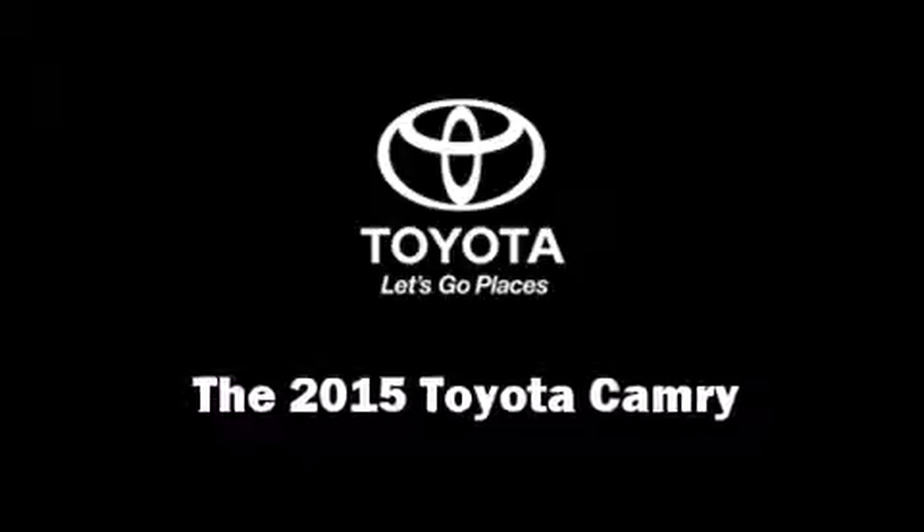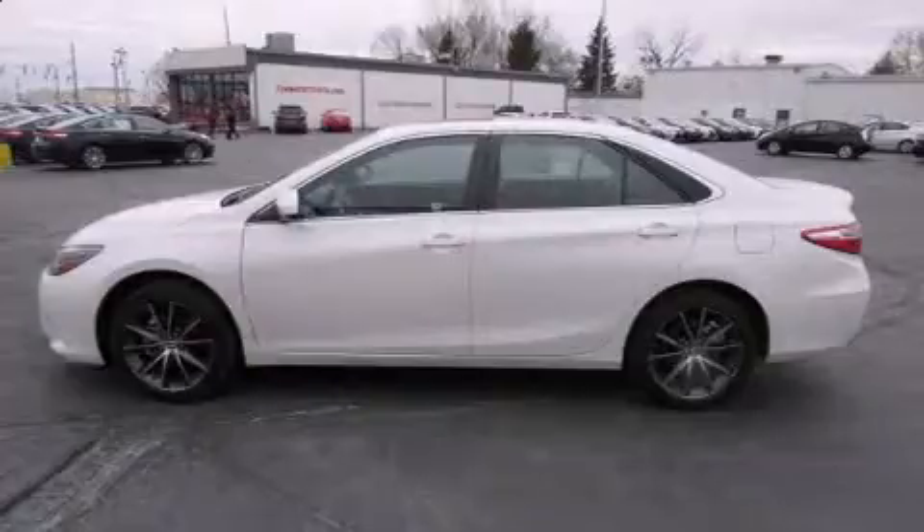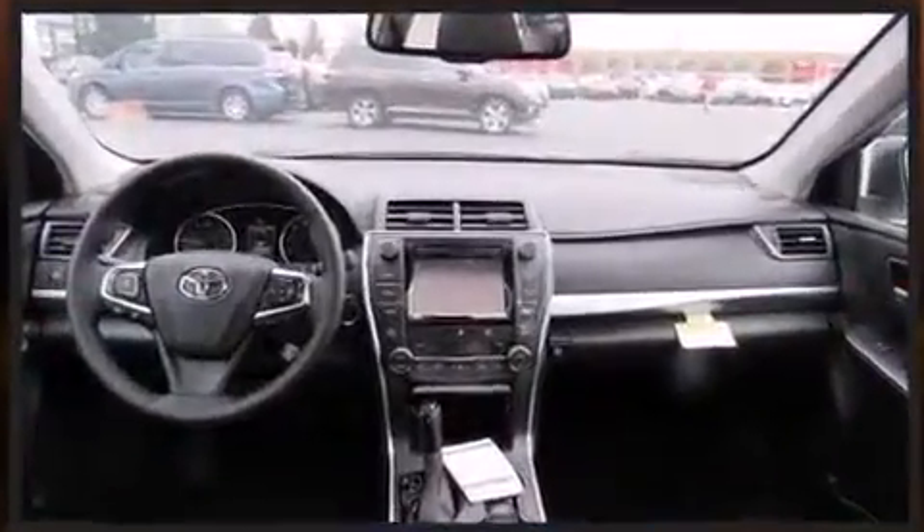The 2015 Toyota Camry. This four-door, five-passenger sedan offers the latest in technological innovation and style. It features a front-wheel drive platform, an automatic transmission, and a 3.5-liter six-cylinder engine.